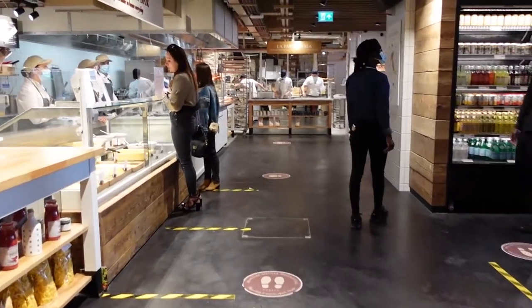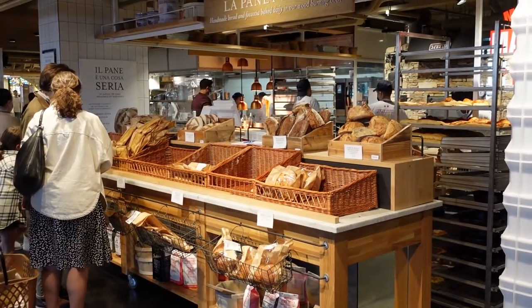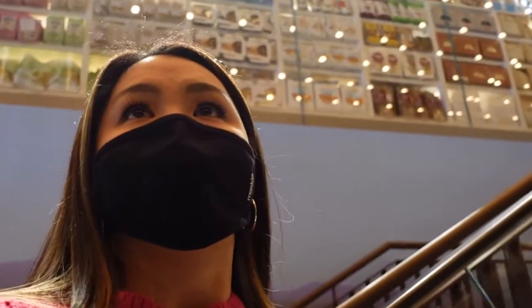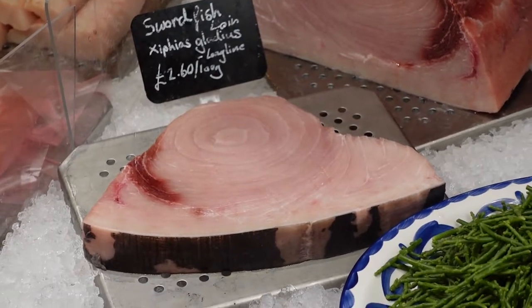Hey guys, so here we are at our first stop at Cucina del Mercato in Italy. We're gonna try a couple of foods here, we're just gonna chill for a bit and then we're gonna explore a bit more around Italy, so be prepared to look at some nice gorgeous food.